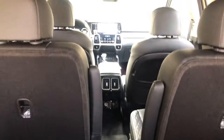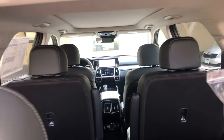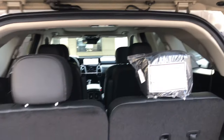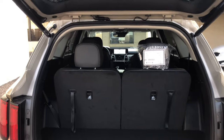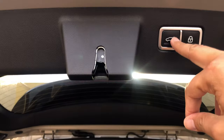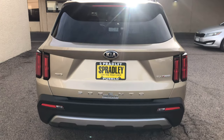Those buttons on the back drop the captain's chairs down flat. So if you're in the back trying to load cargo and you need those second seats dropped, instead of having to go all the way around and drop them, you can just press the buttons on the back — one touch.